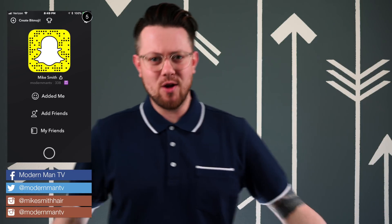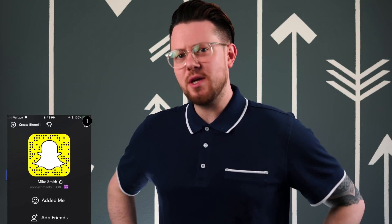What is happening guys? Mike here. Welcome back to the channel. Today's video I think will be good for most of you.